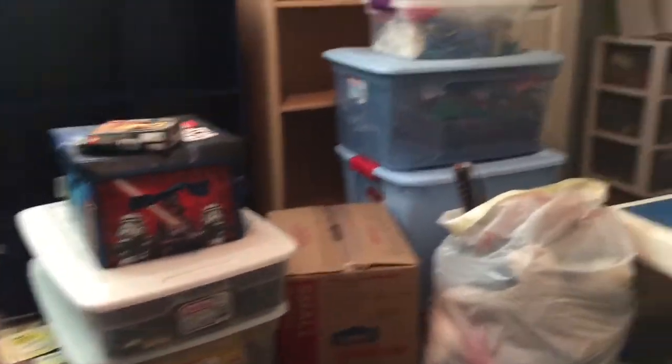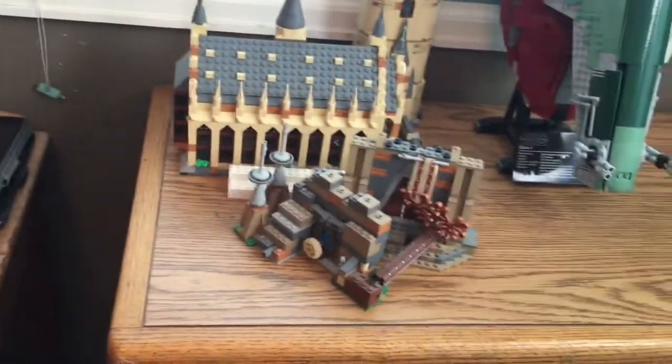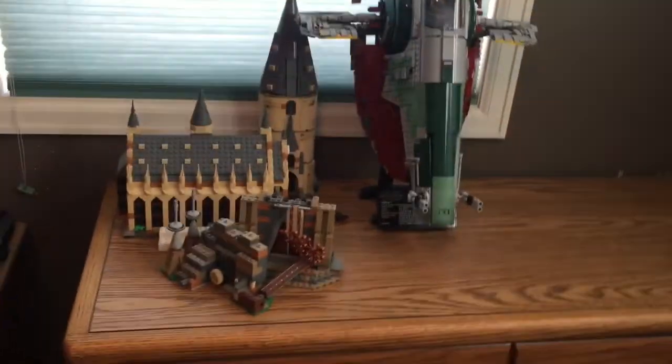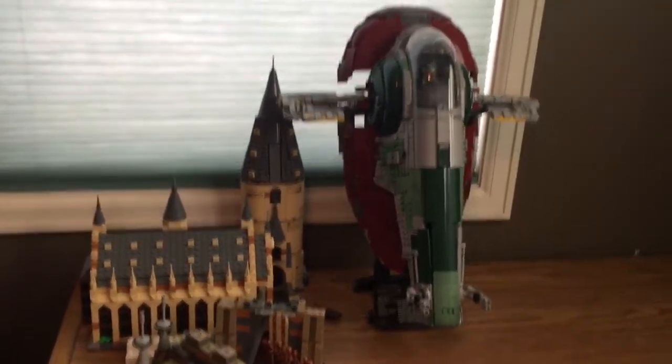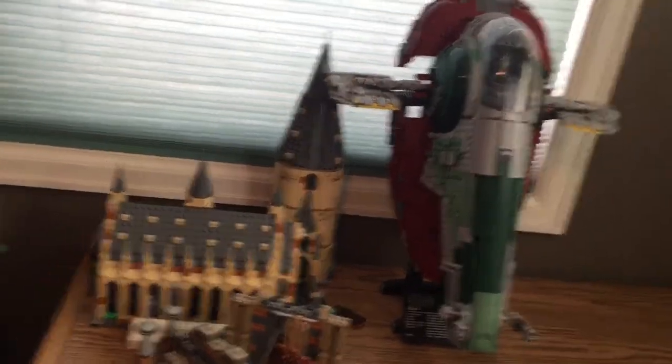So I'll go ahead and show you guys what I did. This is what my room looks like right now — I have literally cleared almost everything. I packed away Helm's Deep and everything, so I just have the UCS Slave One, the Great Hall, and the Takodana set. When I actually move these up to the house I'm just going to hand-carry them.